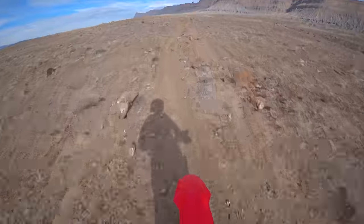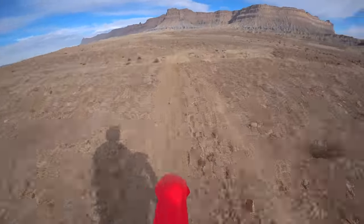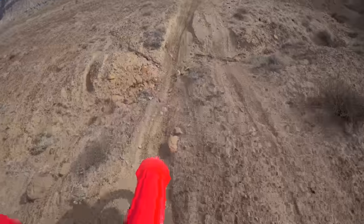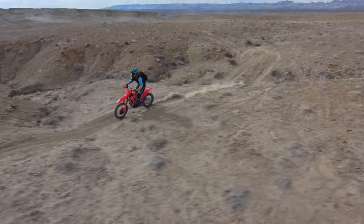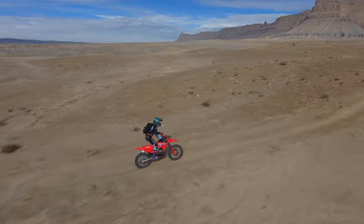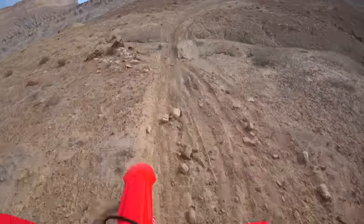I think it looks amazing, especially out here in the desert. Tyler rode it a couple times and I could see it from a distance — that bike looks so sharp. This red looks so sharp against the sand and the desert. I just think the bike looks amazing, sounds amazing, runs amazing, and I haven't even been messing with the engine modes yet.